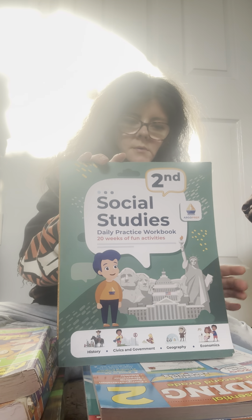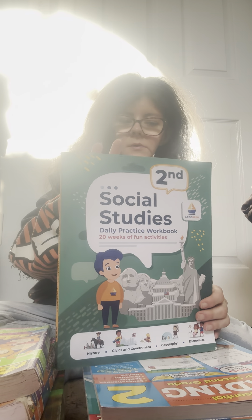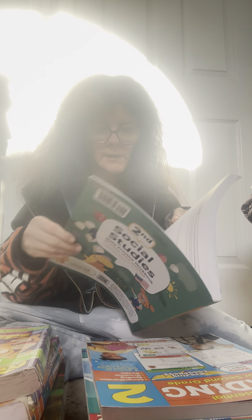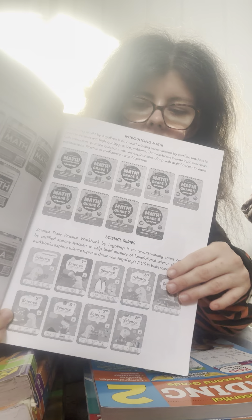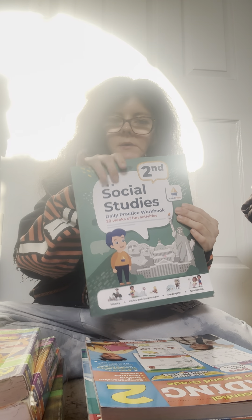We did the first grade one and absolutely loved it — it's by BrainQuest. If you have an independent person who can watch the video and independently do this, this would give them something to do independently. They make other books too: writing books, winter academy books, a really good math program, and science ones. Here are the other social studies ones — if you have an independent learner, this would be perfect for them.